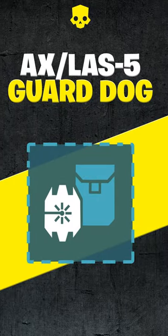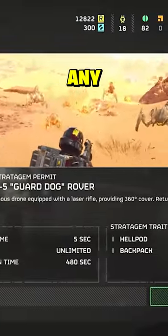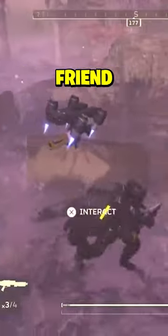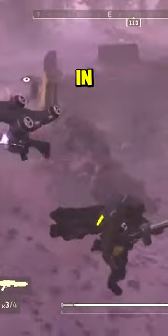The AX Laz-5 Guard Dog Rover targets and lasers down any enemies that are within range. It serves as a constant sentinel for Helldivers needing that extra bit of covering fire. Although it cannot differentiate friend from foe, the assistance it provides in the field is invaluable.